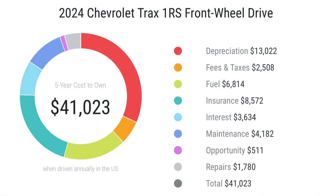As you can see in this graph, the Trax's five-year cost to own is $41,023. Depreciation over five years is around $13,000, with the biggest hit in the first year. Fees and taxes paid are around $2,500 depending on the state. Fuel paid over five years will cost around $6,800 depending on how you drive. Insurance will cost around $8,500, and interest comes in at around $3,600. Maintenance, the most important factor, will cost around $4,100, and repairs will cost around $1,700.